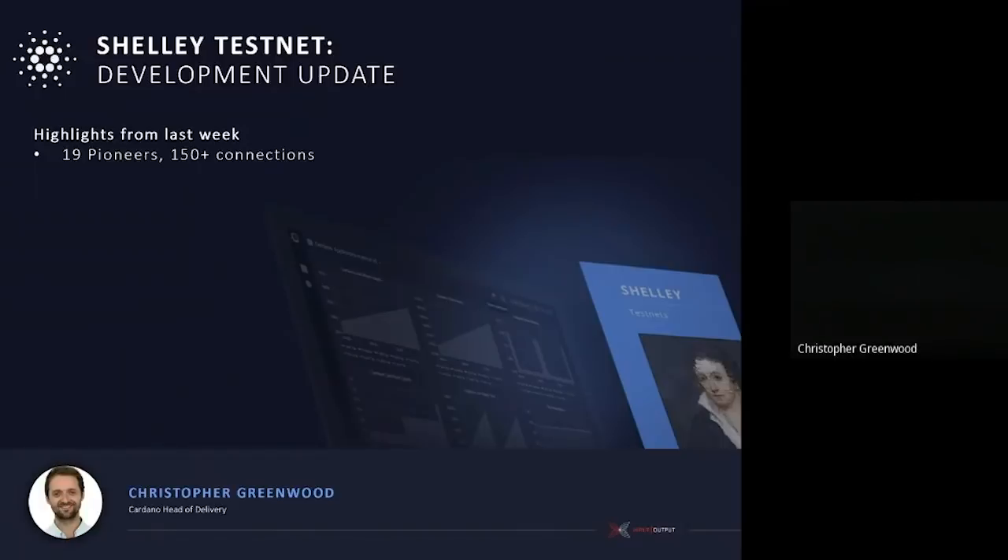At the moment we've got 19 active pioneers and a total of probably about 150-plus connections within our testnet. We're guiding these participants through the functionality via exercises. Once we've developed and completed something, we create exercises which use this functionality almost like a test case. Our QA verifies them and then we give them to the testnet participants.